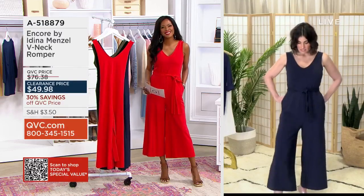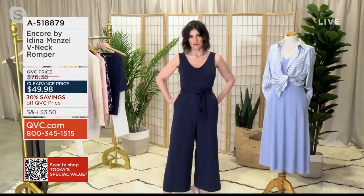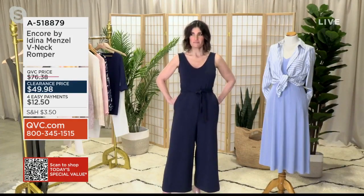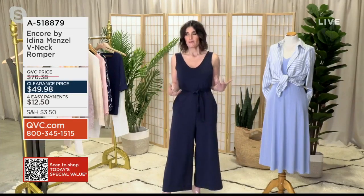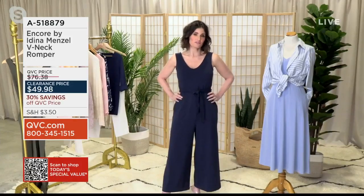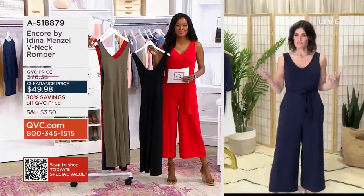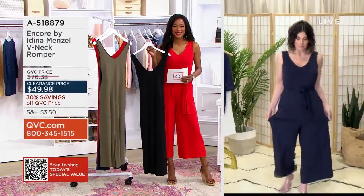It was actually one of the very first pieces we had for the Encore line. It really speaks to the whole ethos of Encore, which was just to make things easy, effortless, to have a real simple elegance. You go in your closet, you have these foundational pieces that you can just grab — you know they're going to look good with anything, they're good on any body type. Like every body.